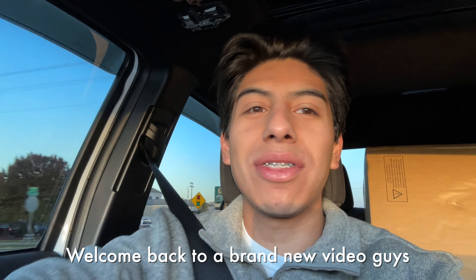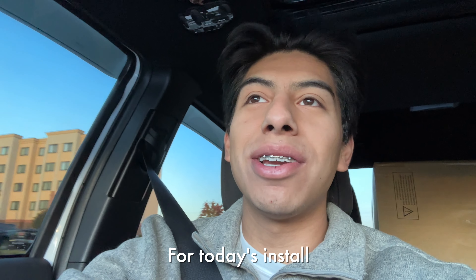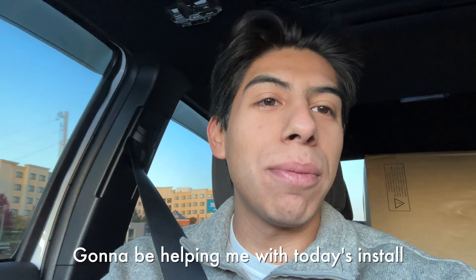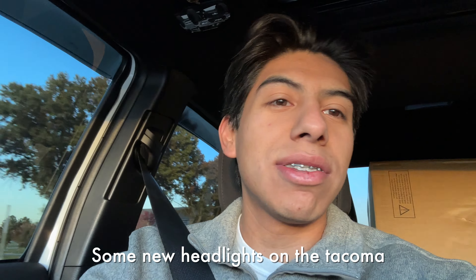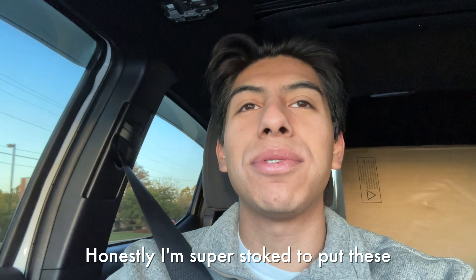What is up Tacoma family, welcome back to a brand new video! I'm super pumped for today's install. Sunday morning, gonna meet up with the homie Jordan, who's gonna be helping me with today's install. You clicked on the video, you saw the title — we're gonna be installing some new headlights on the Tacoma. Shout out to Morimoto Lighting for sending me these badass lights!